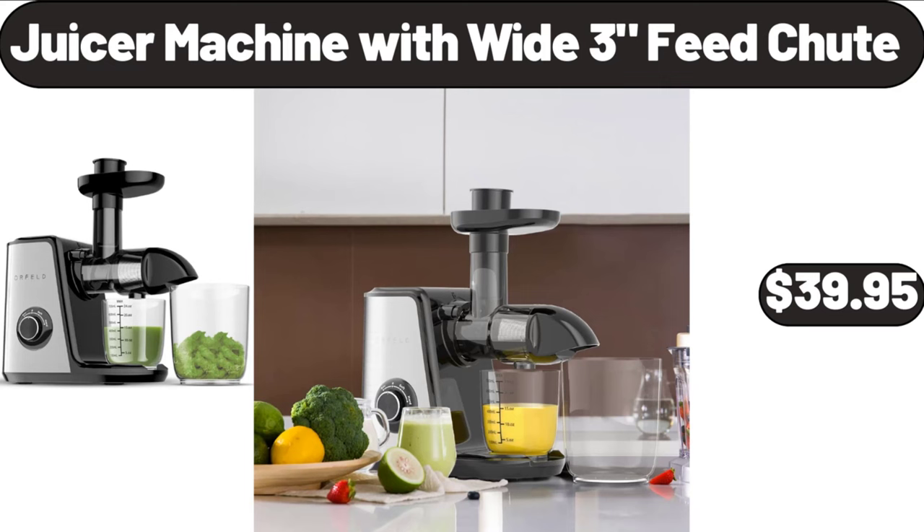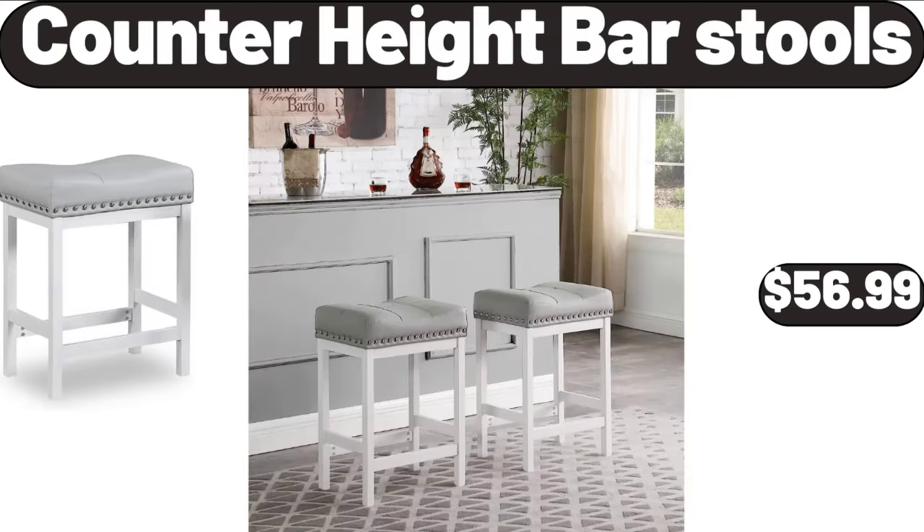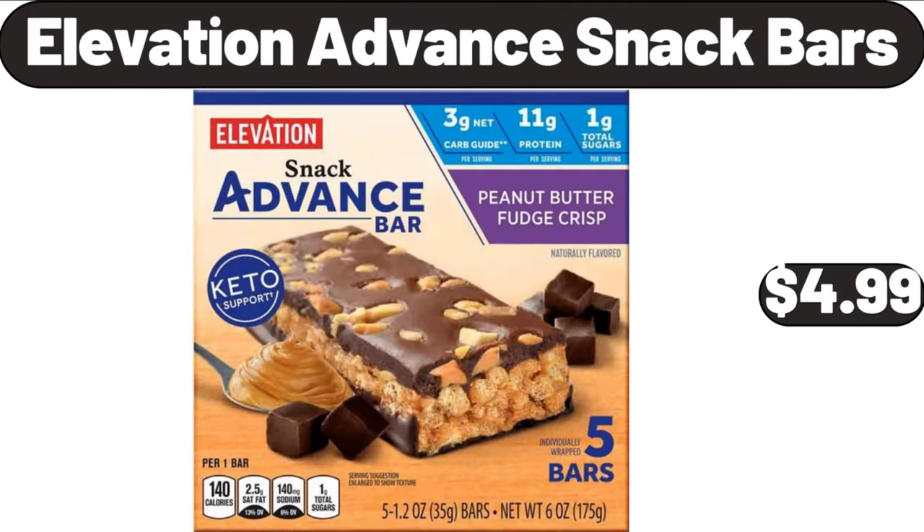Juicer Machine with Wide 3-Feed Shoot, $39.95. Counter Height Bar Stools, $56.99. Elevation Advanced Snack Bars, $4.99.